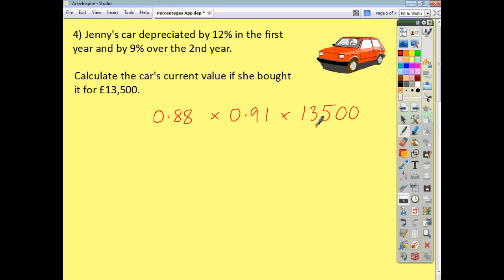You could do it in two steps — 0.88 times 13,500, get your answer, and then multiply that by 0.91. But by combining your multipliers, we can get to our answer straight away: the car is now worth £10,810.80.